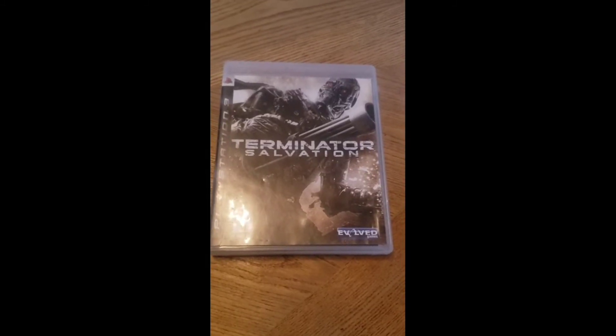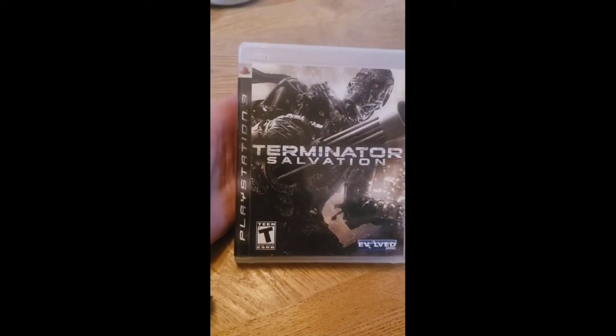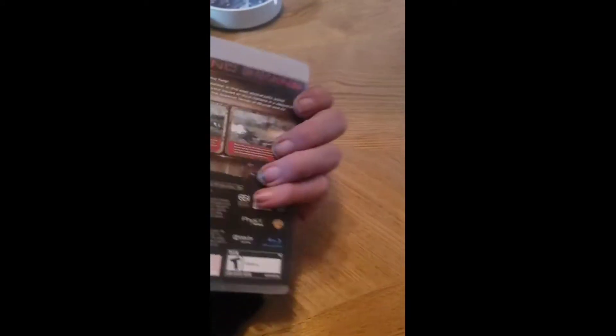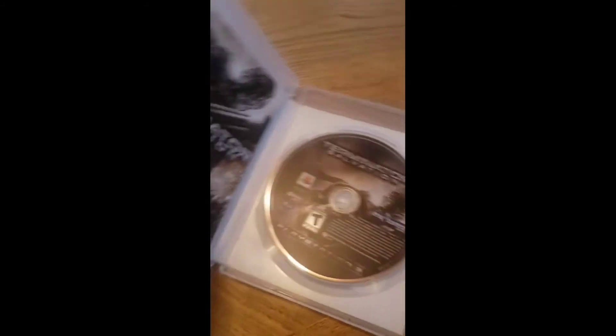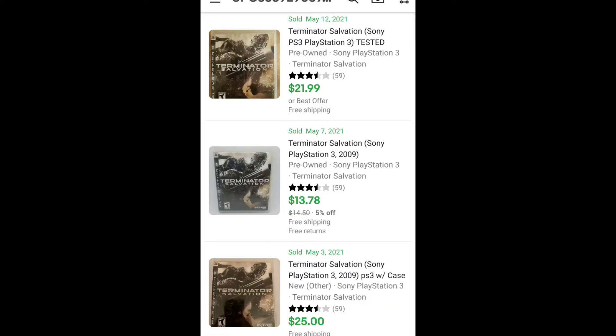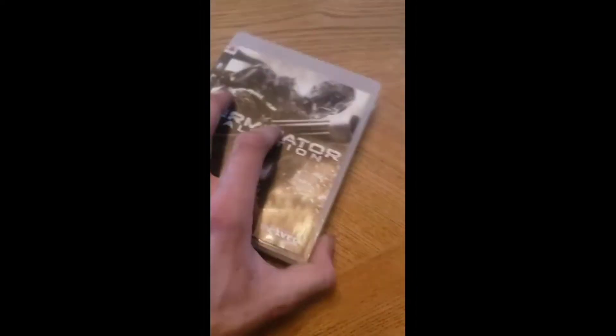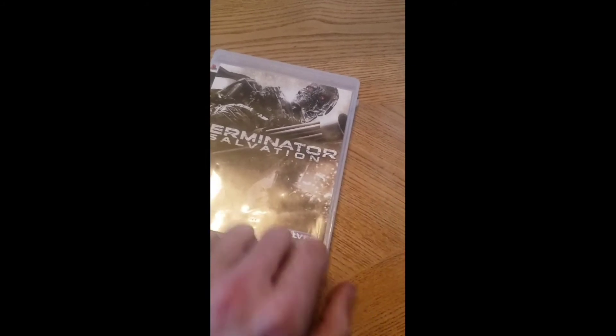This PlayStation 3 game is Terminator Salvation. I think I played this back in the day and I remember it actually being a pretty bad game, but oh well. I think this one's complete — yep, complete with the manual. I'll throw the comps up on the screen, but again, kind of like the last one, right around $20-$25. Since this one is complete with the manual, I'll probably get closer to the higher price point.